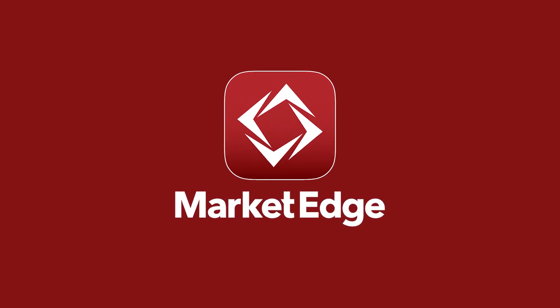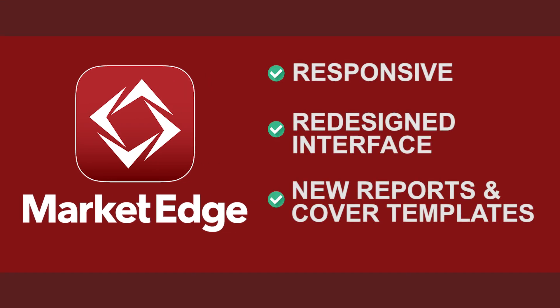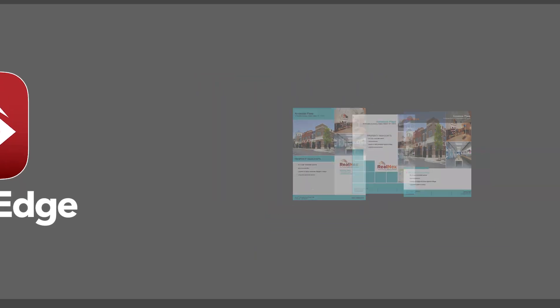Market Edge, our financial analysis and reporting solution, has a responsive, newly designed interface with striking new reports and redesigned cover page templates. Create a variety of incredible marketing documents in minutes with Market Edge tools.